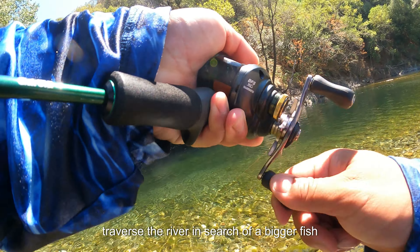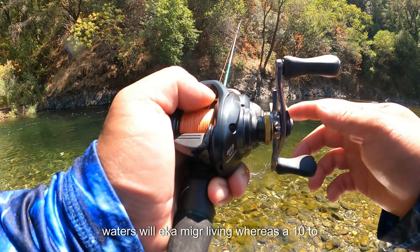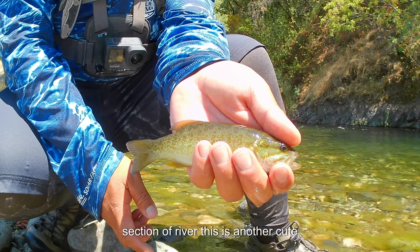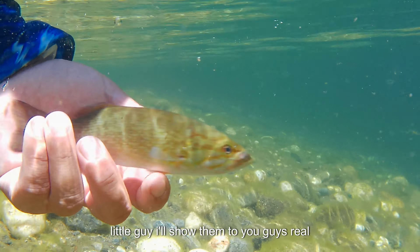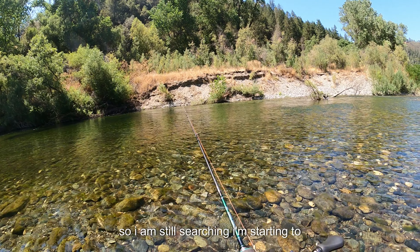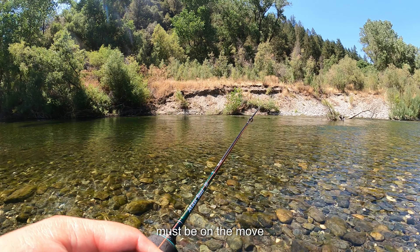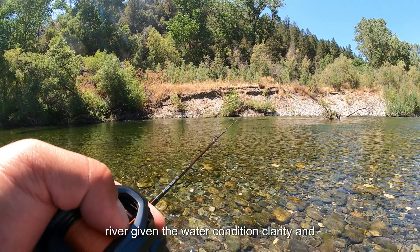I will traverse the river in search of a bigger fish. Most of these fish in these high Sierra waters will eat a meager living — a 10 to 14 inch fish is a very large fish for this section of river. I'm starting to move up the river, and with these rivers it is really important that as an angler you must be on the move. These fish will migrate up and down the river given the water conditions, clarity, and water temperature.